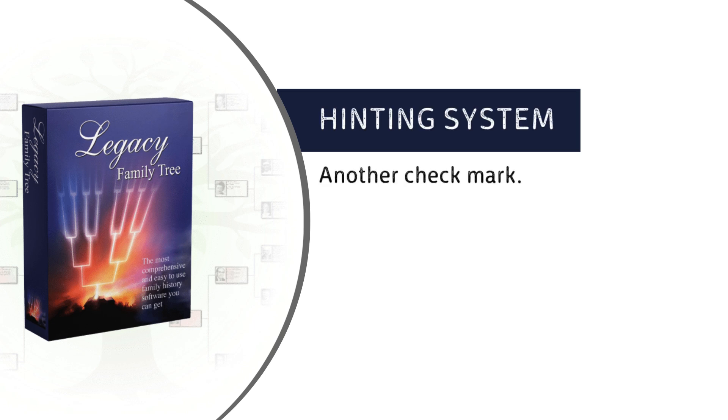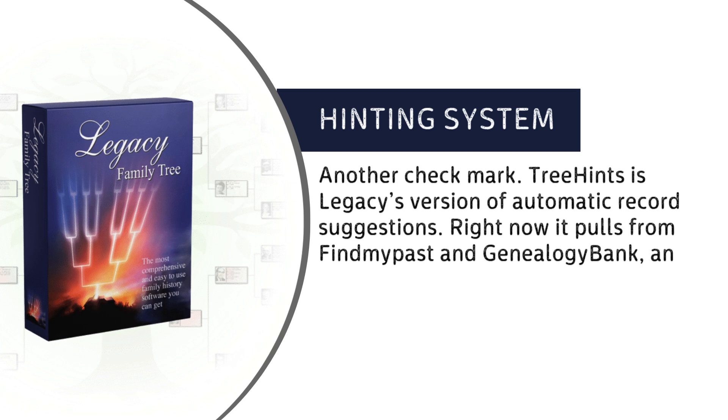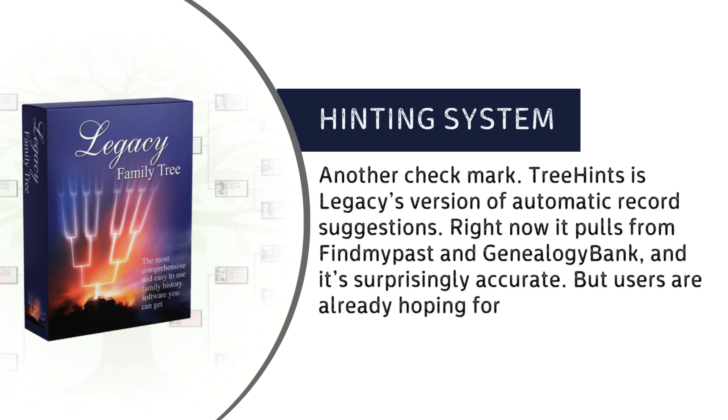Hinting System: another checkmark. Tree Hints is Legacy's version of automatic record suggestions. Right now it pulls from FindMyPast and Genealogy Bank, and it's surprisingly accurate. But users are already hoping for future integrations with more platforms.